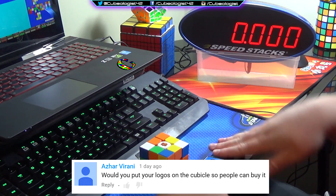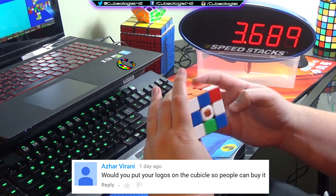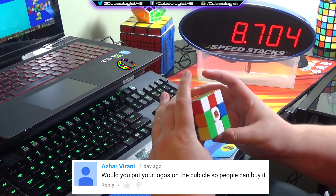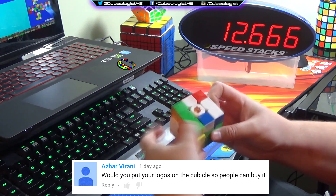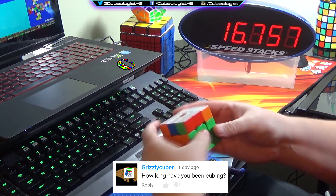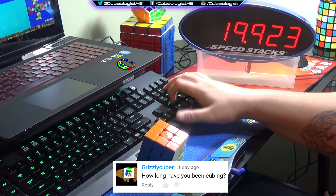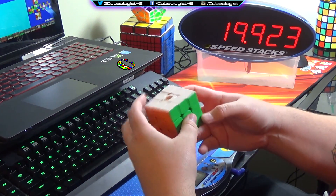Azar asks: would you put your logos on The Cubicle so people can buy it? I actually contacted The Cubicle about that but it seems like there's an issue where that's not that simple for them. So I don't think that's going to happen anytime soon, but if it does I'll definitely make a video about it and you guys will be the first to know. Then Grizzly Cuber asks how long I've been cubing. It's been a good year and a half now as far as speed goes — I could solve a puzzle before that, but yeah, speed solving about a year and a half.